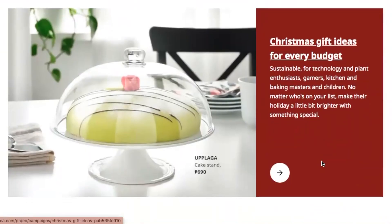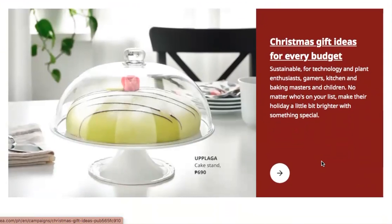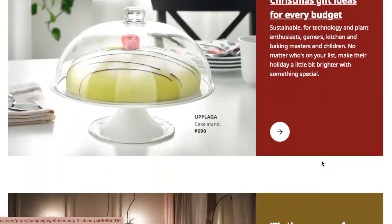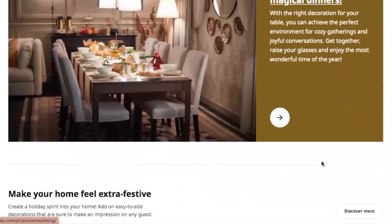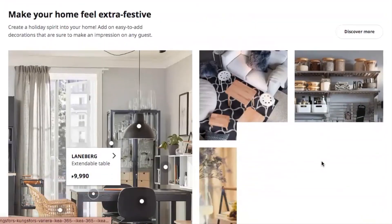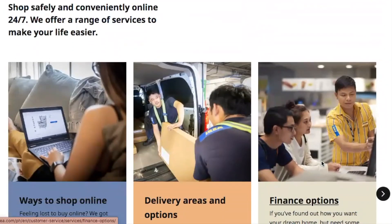Their website isn't actually offering you specific products — they much rather show the use of a product before you can enter into all the lists of goods they have. So why don't we start with everyday essentials under 100?